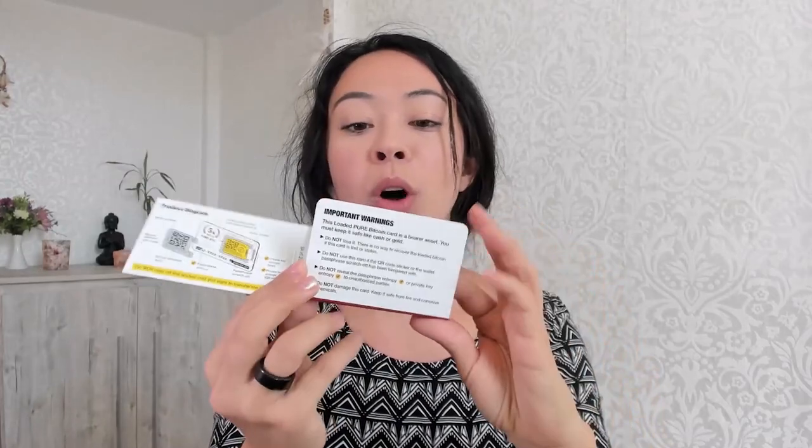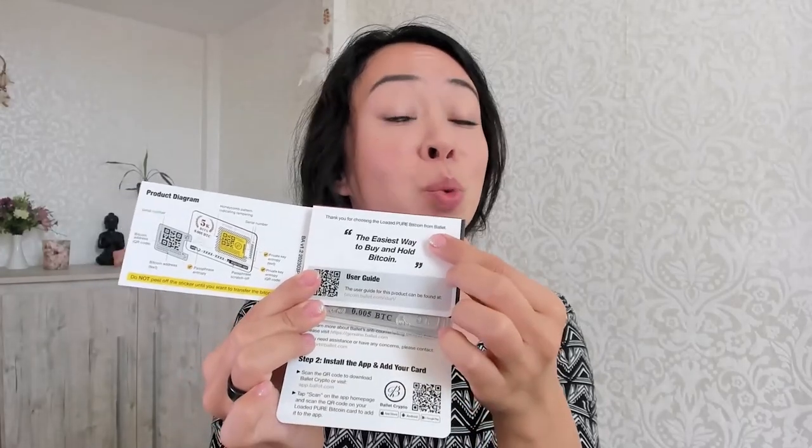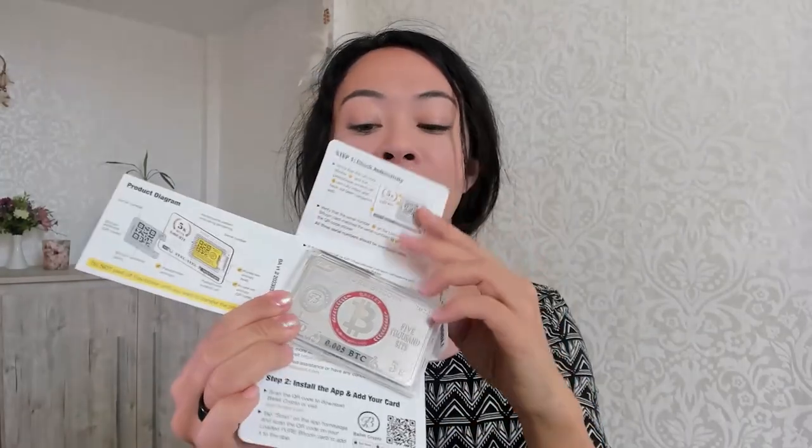When we unpack this wallet, we can see 'the easiest way to buy and hold Bitcoin.' Inside there's a card, sealed with a tiny box similar to what you'd find with gold coins. You can't open it without evidence. When you do open it, it's really massive steel — it feels very solid and worthy. This is a really nice feeling when you want to give Bitcoin to someone, because they have something physical in hand with the Bitcoin already inside.